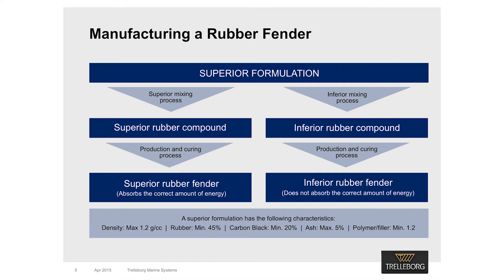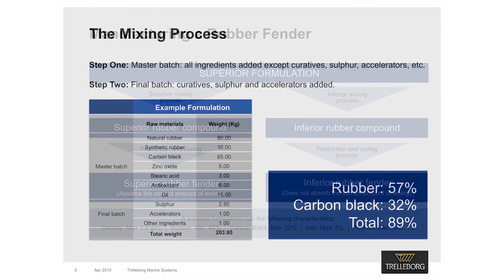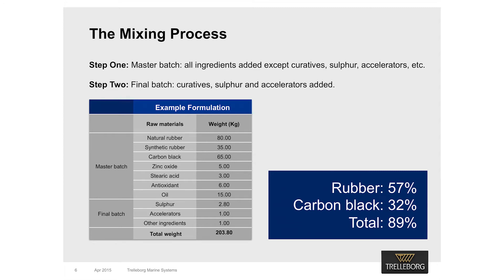We consider a fender to be inferior quality if it fails to absorb the specified energy — it could even create a risk to the port structure. However, just having a superior formulation is not enough to guarantee a superior fender; that's down to the mixing process. Mixing raw rubbers with other ingredients is a two-stage process. In the first stage, all ingredients except sulfur and accelerators are mixed, forming a rubber batch called the master batch. Next, sulfur and accelerators are added, converting the master batch into a final batch.